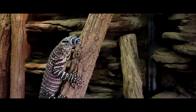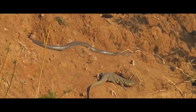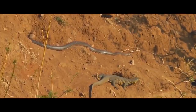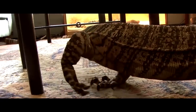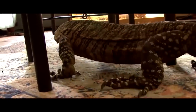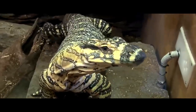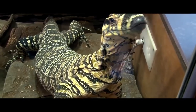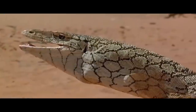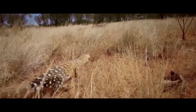Most lizards are forced to move in short stints. Due to their bending sides, they cannot breathe fully, so they make long pauses to rest. However, evolution has rewarded monitor lizards with a special breathing method. There is a special pump under the tongue, driven by developed throat muscles. Thus, the lungs are quickly saturated with oxygen, which allows the monitor lizard to move and breathe at the same time.